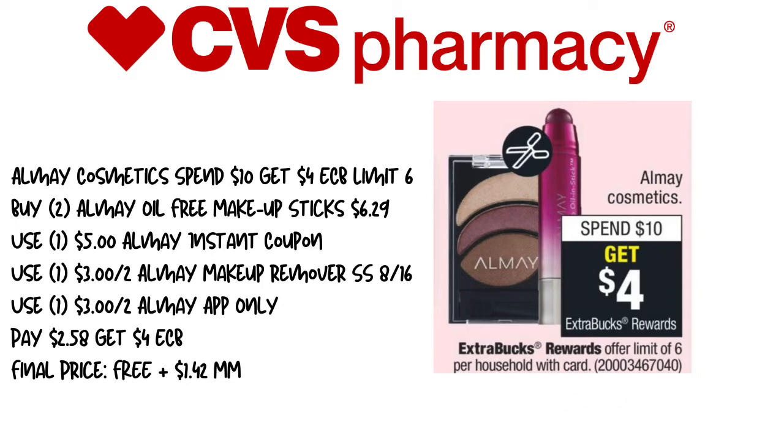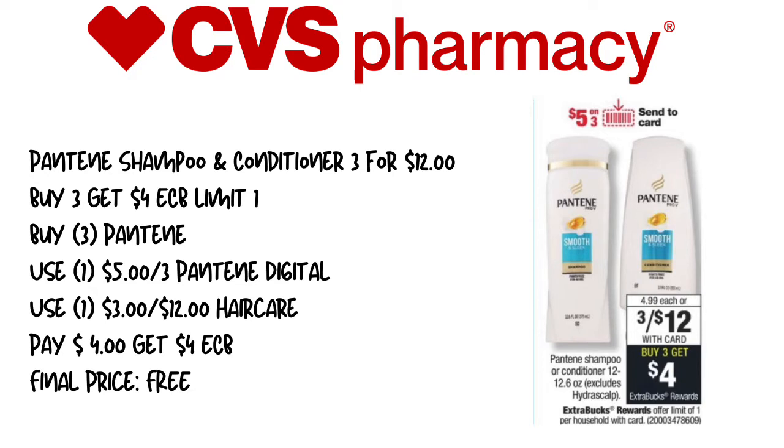The next deal is the Pantene Shampoo and Conditioner. We have two deals this week: the smaller 12-ounce bottles are $3 for $12, and when you buy three, you get a $4 extra care buck — limit of one. The bigger bottles are $3 for $15, and when you buy three, you get a $5 extra care buck. Depending on your CRTs, do the deal that works best for you. If you have the $4 off of $14 hair care, do the bigger Pantene bottles. We're going to pick up three of the Pantene, use the $5 off of three Pantene Digital, and if you have the $3 off of $12 hair care CVS CRT, add that in. You'll pay $4 and get back $4 in extra care bucks, making this completely free.